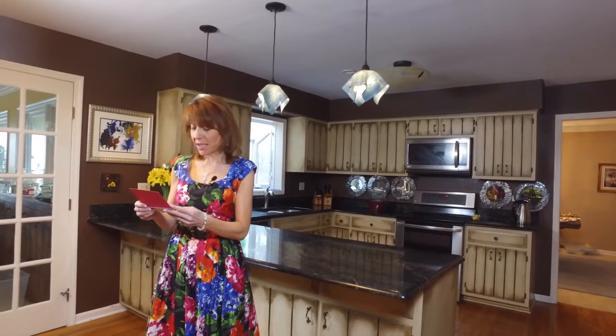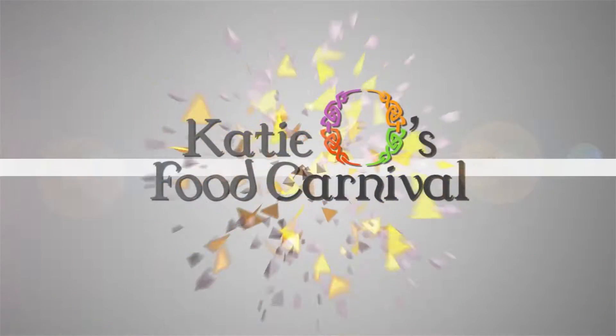Hi, I'm Katie O'Reilly and welcome to Katie O's Food Carnival. I am so excited. Something came for you in the mail — it's an invitation. Let me read it to you: Katie O'Reilly of Katie O's Food Carnival requests the honor of your company for an afternoon tea to celebrate life and good food, of course. When? Now. Let's go.